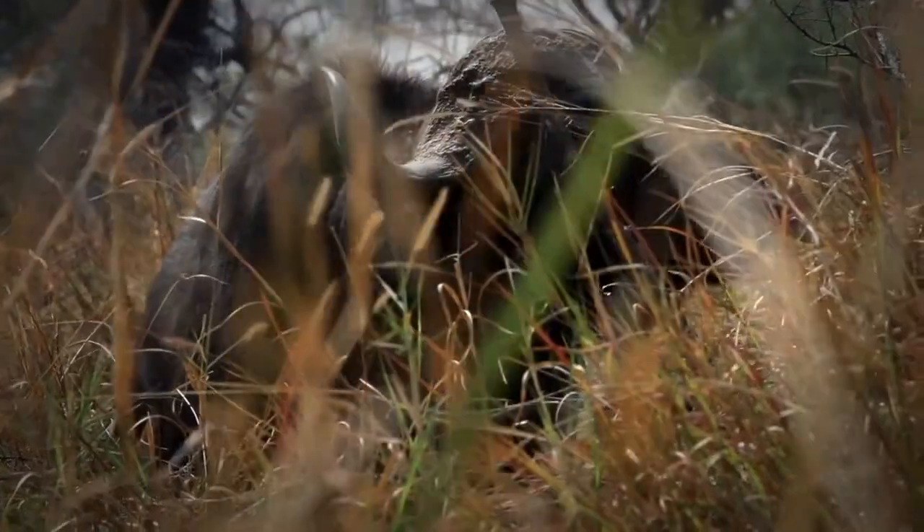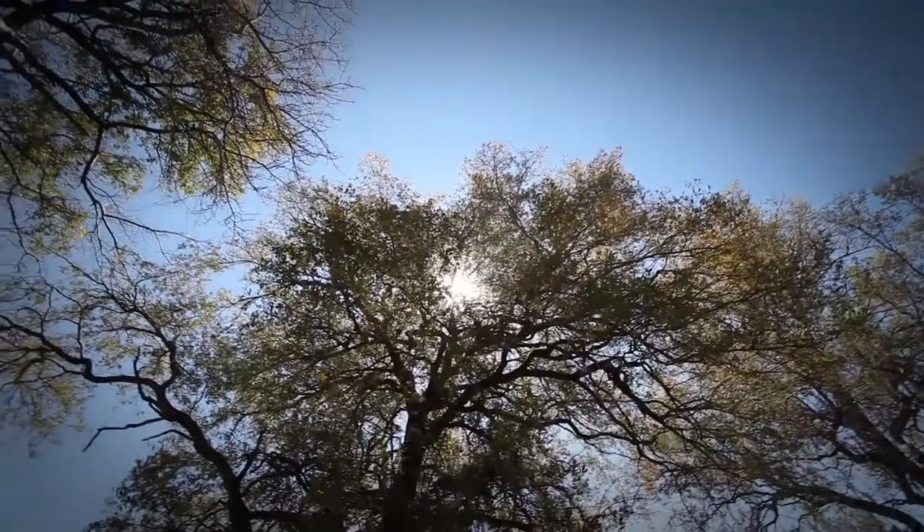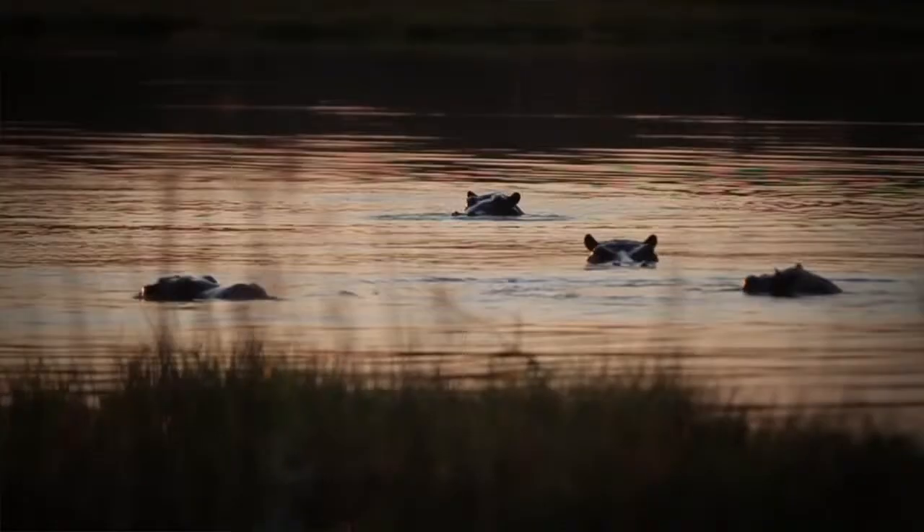Kiamoreme is located in the Tkanatka area in the Moreme Game Reserve. It's built under giant ebony trees overlooking the Tkanatka lagoon, which is also part of the Okavango Delta.